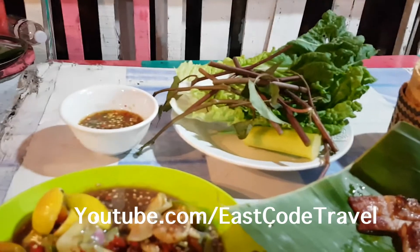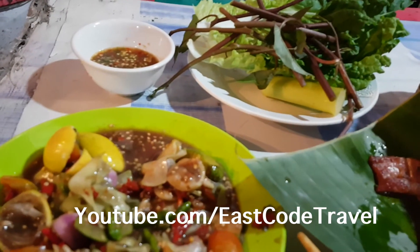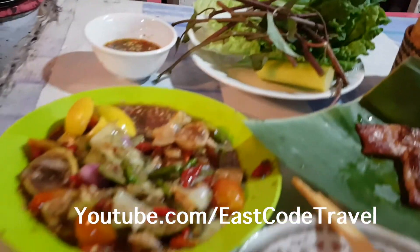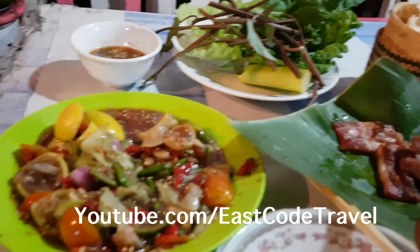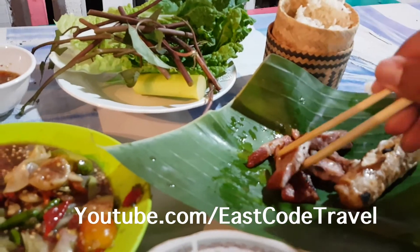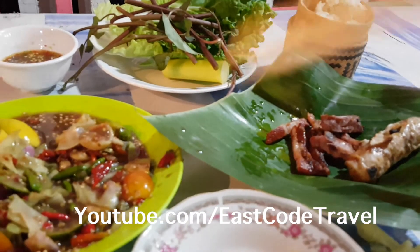Be careful, this is so spicy! Use the sticky rice to break out the spiciness. Thank you very much.